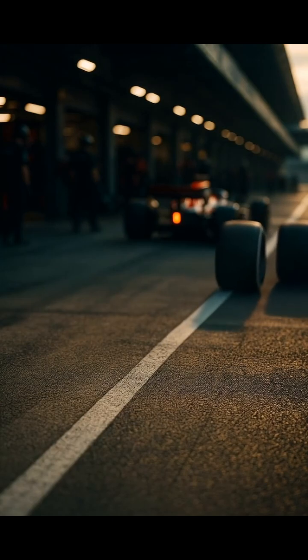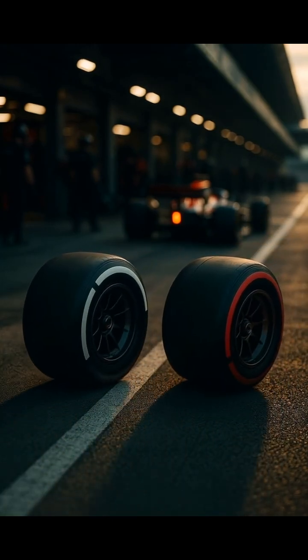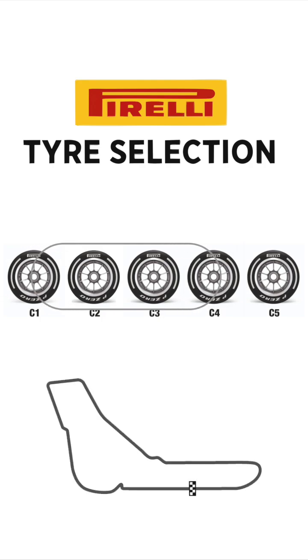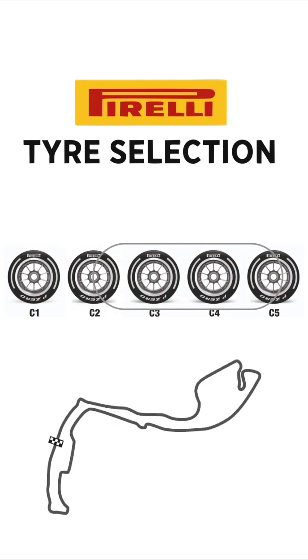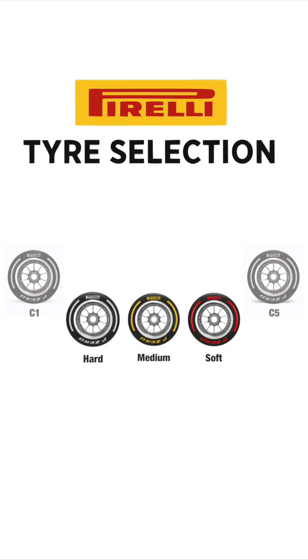Harder tyres last longer but give less grip, while softer tyres are faster but wear out quicker. But during a race weekend, teams only get three. Pirelli chooses the compounds that best suit the track and those become the soft, medium and hard tyres for that weekend.